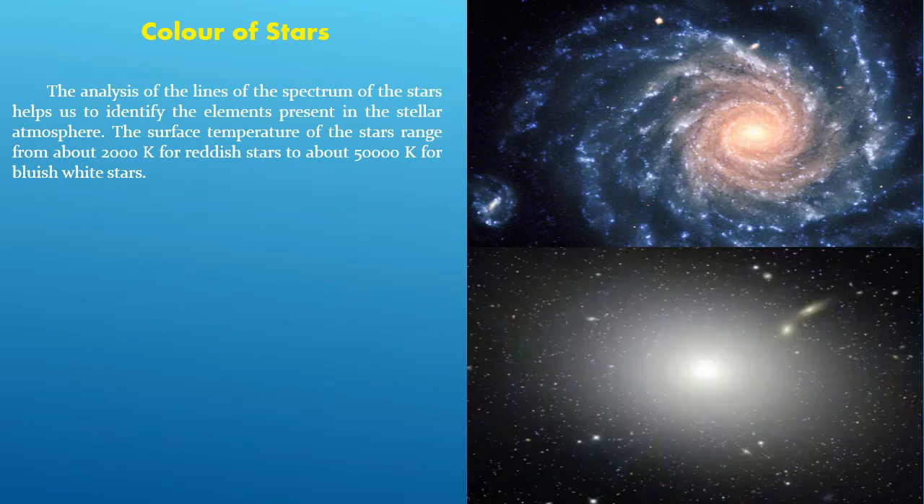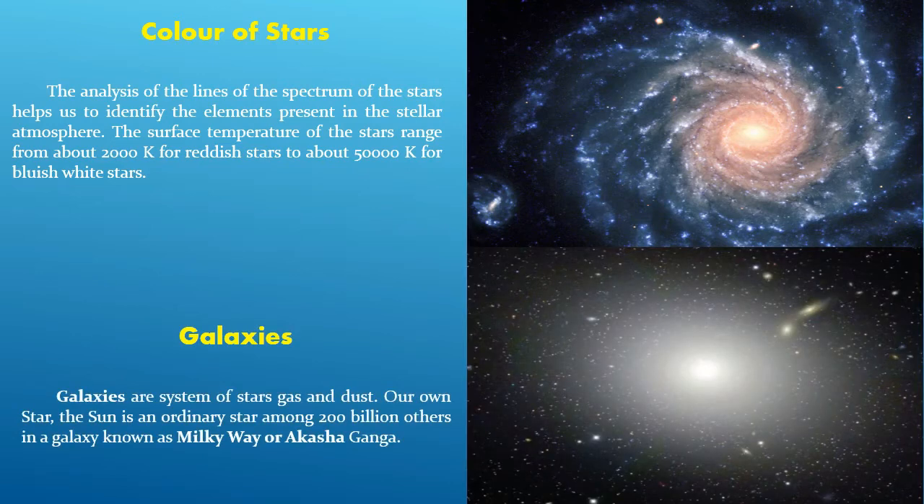Galaxies are systems of stars, gas, and dust. Our own star, the sun, is an ordinary star among 200 billion others in a galaxy known as the Milky Way, or Akash Ganga.